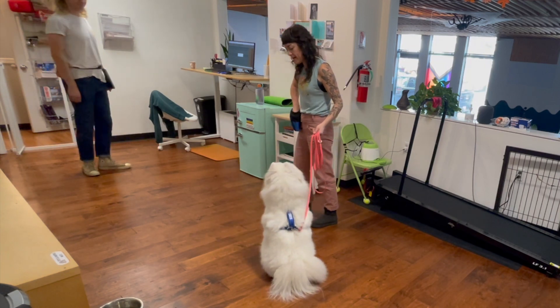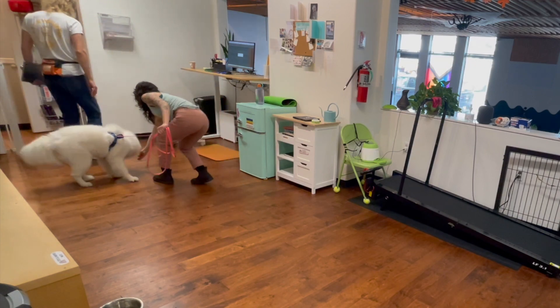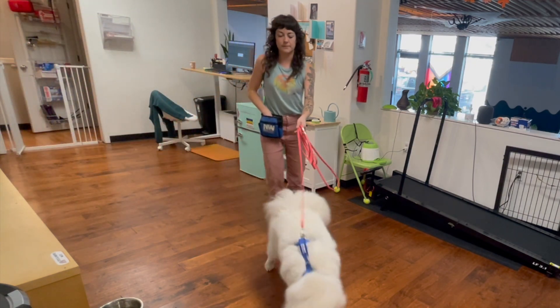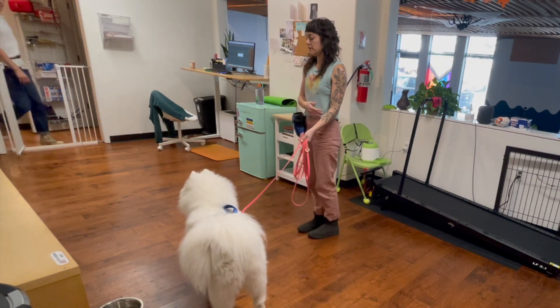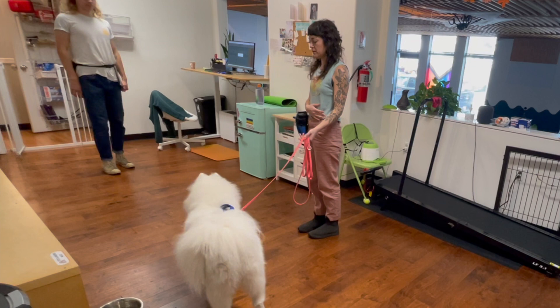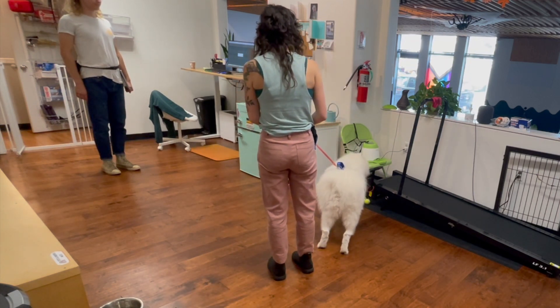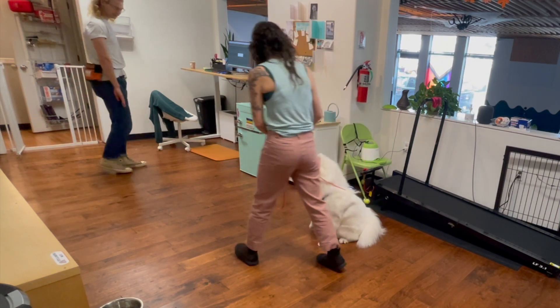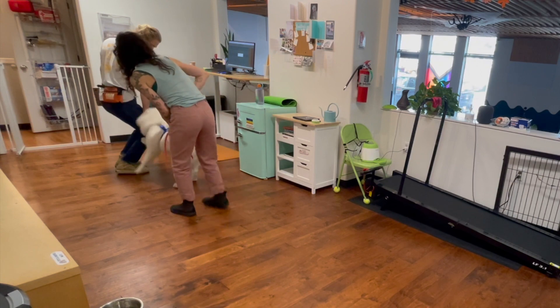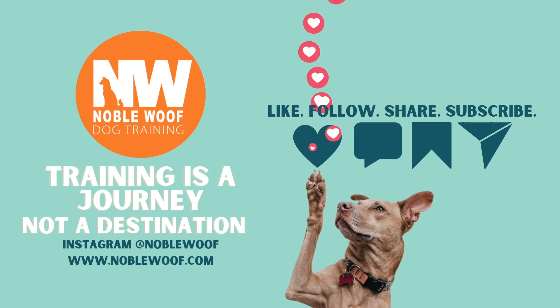Go say hi! The trainer continues practicing approach and greeting repetitions with the dog.